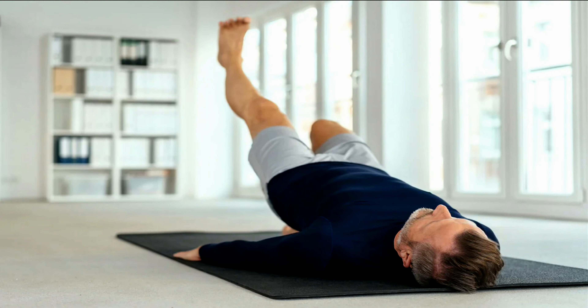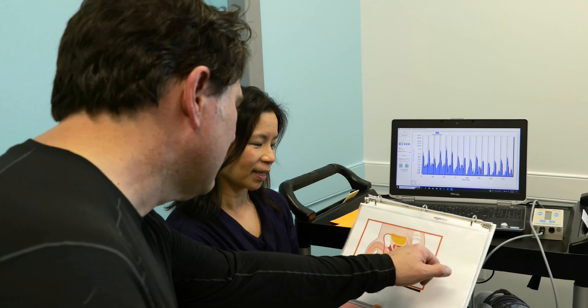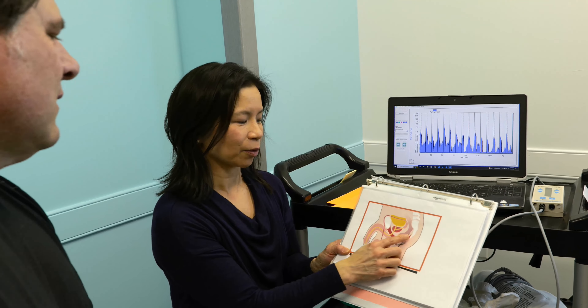We encourage patients to be diligent with their home program between appointments for optimal progress and treatment. We hope this video serves to help our patients understand more about how pelvic floor physical therapy can help patients living with prostate-related symptoms. Rest assured, we will offer compassionate and comprehensive care for you.